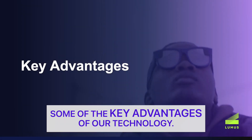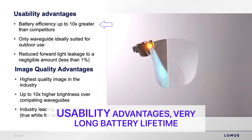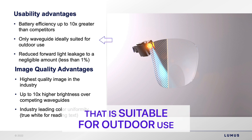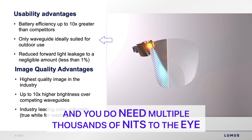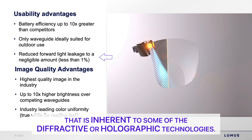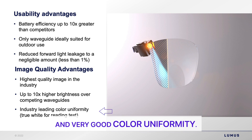Some key usability advantages of our technology: very long battery lifetime due to very high luminance efficiency. In practice, this is probably the only waveguide suitable for outdoor use that can generate enough nits to the eye outdoors — you need multiple thousands of nits to the eye on a bright sunny day. We also have reduced forward light leakage, which is inherent to some diffractive or holographic technologies, as well as highest image quality, highest resolution, and very good color uniformity.